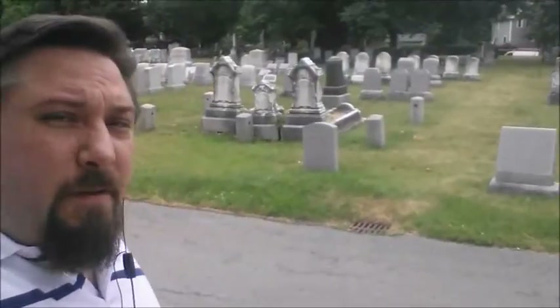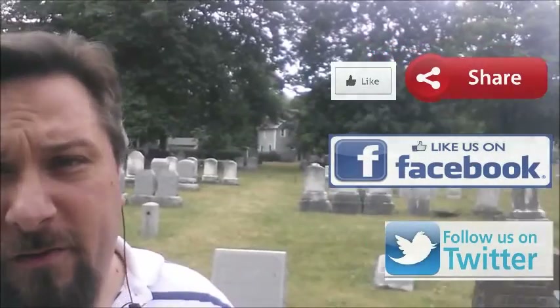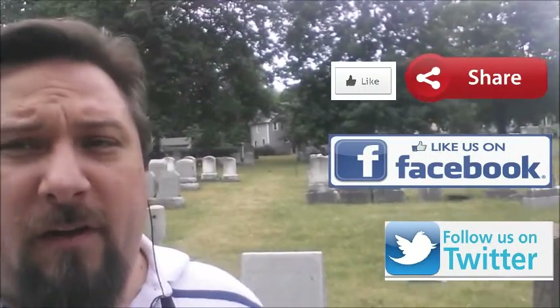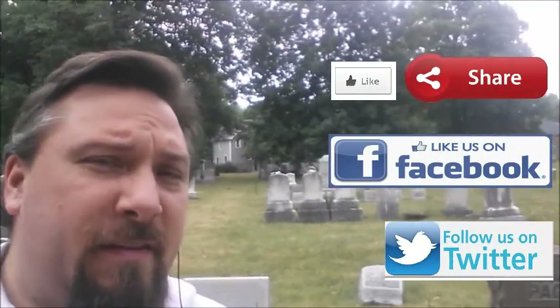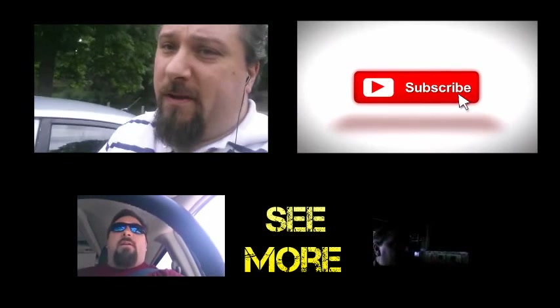That's all the time I got for today, but thanks for coming along as I stretched my legs. Check out more information online about the Mount Hope Cemetery in Rochester, New York. If you like what you saw, please give the video a like and consider subscribing to help us build the channel. I gotta get back to work — thanks again for watching, and I'll see you on the road.